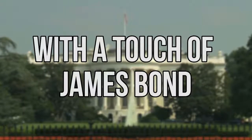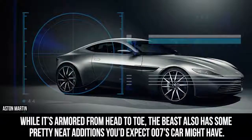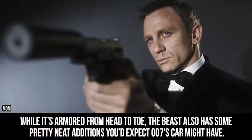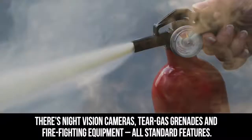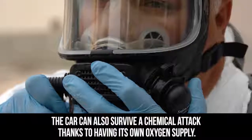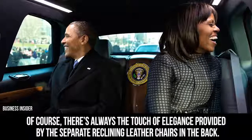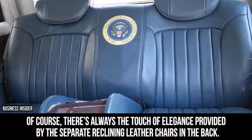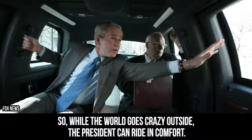While it's armored from head to toe, the Beast also has some pretty neat additions you'd expect 007's car might have. There's night vision cameras, tear gas grenades, and fire fighting equipment — all standard features. The car can also survive a chemical attack thanks to having its own oxygen supply. Of course, there's always the touch of elegance provided by the separate reclining leather chairs in the back. So while the world goes crazy outside, the President can ride in comfort.